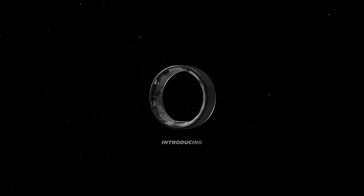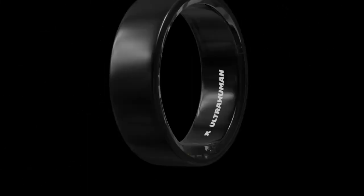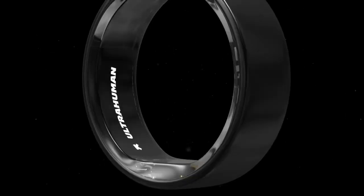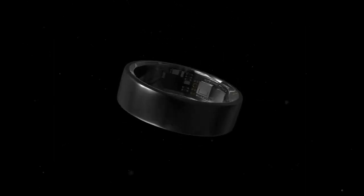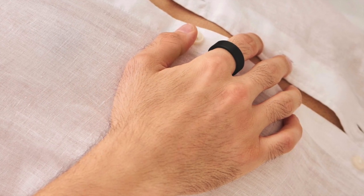The smart ring provides a wide range of features. The device's sleep index delivers an in-depth analysis of sleep health, including sleep duration, resting heart rate, and restfulness, offering valuable insights into sleep quality. The Ring Air further boasts a non-contact skin temperature sensor that tracks physiological responses to factors such as exercise, stress, and illness, keeping users informed about their body's conditions in real time.